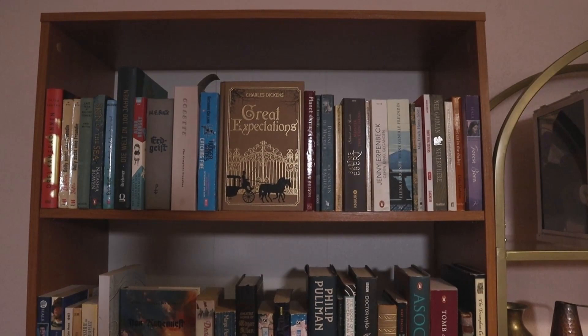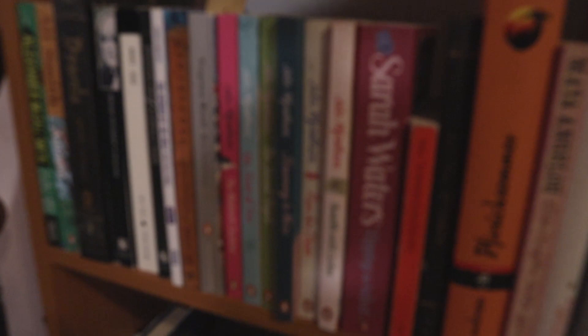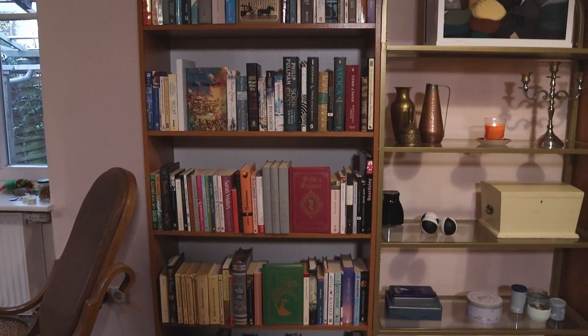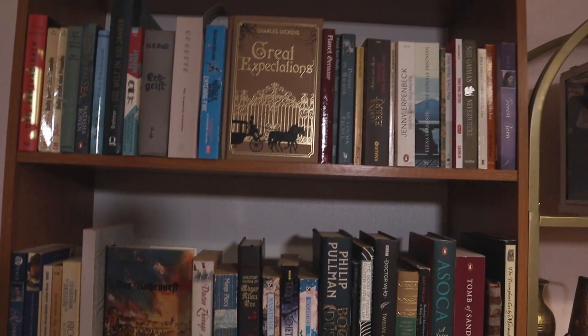Looking at the top shelf, it starts with my TBR and the TBR finishes here — it finishes with this Sarah Waters book. Then the part of the shelf with books I've read starts with this book over here. I have about two and a half shelves of unread books and about five and a half shelves of read books. I'm happy enough with that ratio. I like having all the books I haven't read in one corner so I know where to go for my next read.